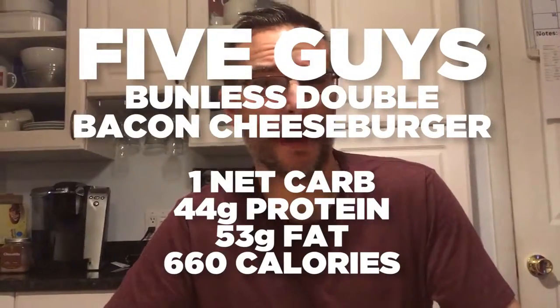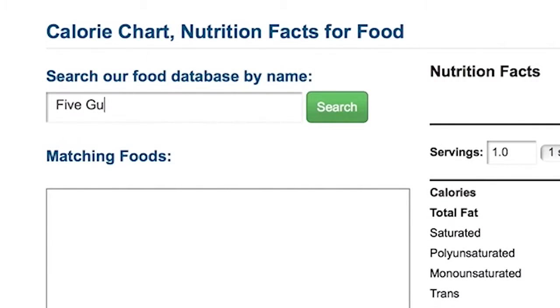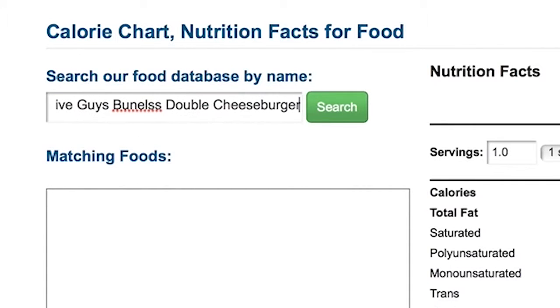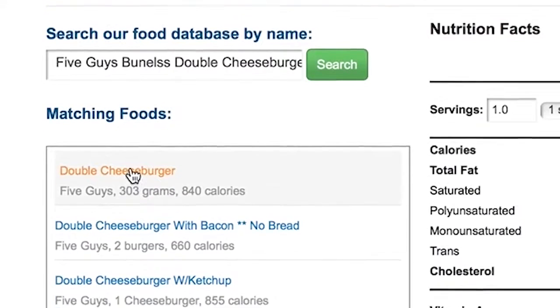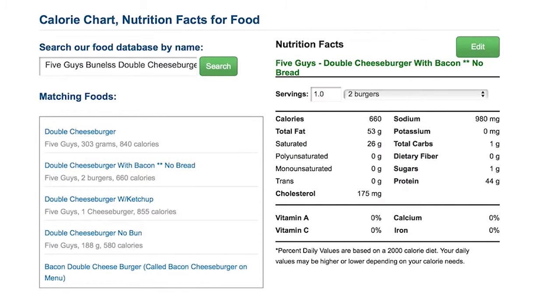That was absolutely delicious. One of my favorite things to get on a Friday night is a burger from Five Guys with extra bacon, which they totally hooked me up with. I'm going to flash the approximate macros up on the screen right now. You can look up Five Guys on MyFitnessPal and plug in what you had. I usually enter something like double bacon cheeseburger, bunless, and I get approximate results for calories, fat, protein, and carbs.